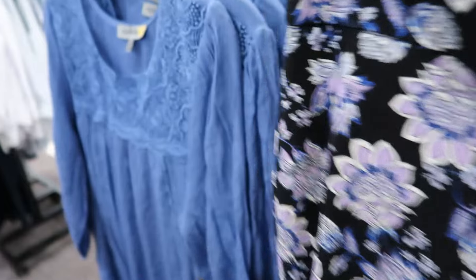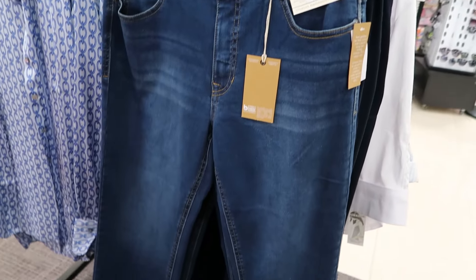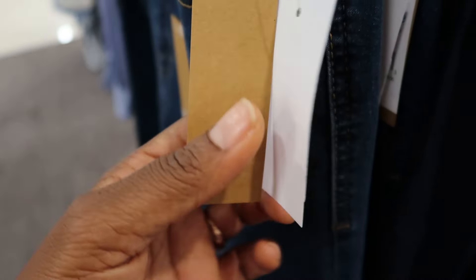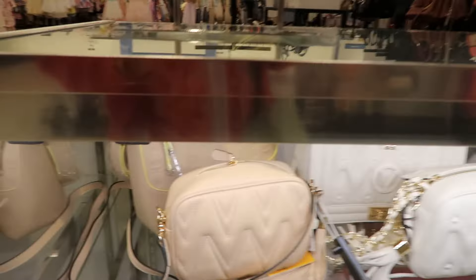Can you beat that anywhere? No, you can't. So if you're looking for outfits, go over to Macy's. They also have jeans — I do like these crop jeans, Capri style, absolutely beautiful. It was originally something outrageous but now it's $16.99.